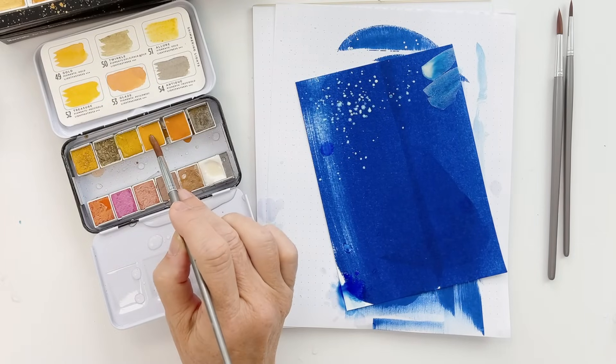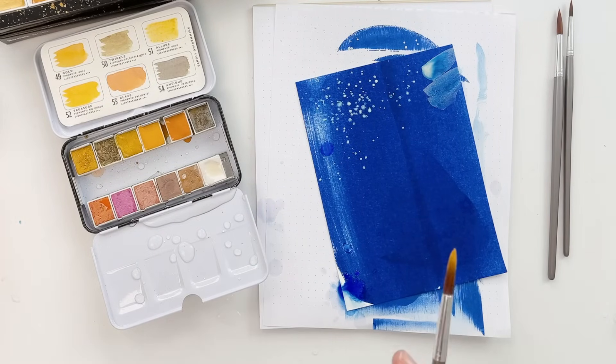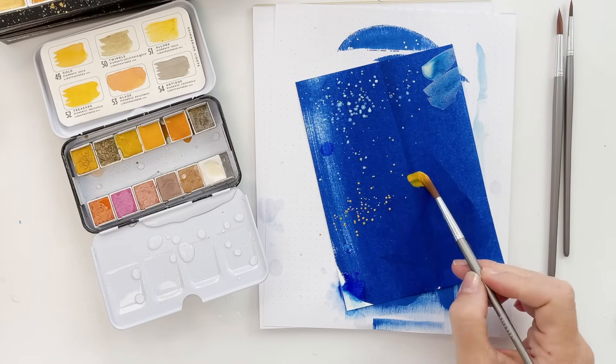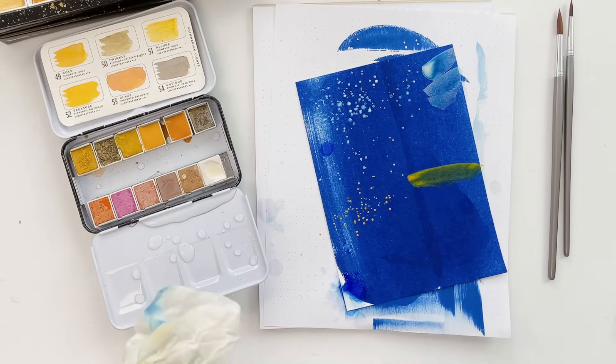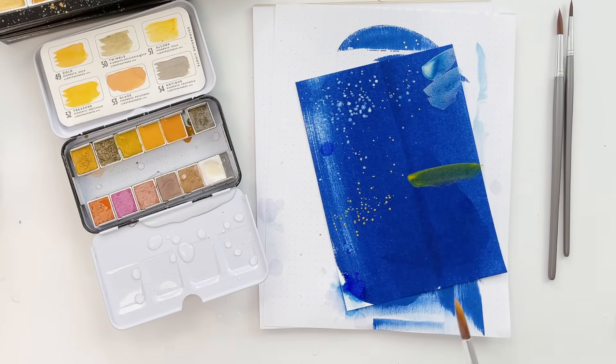Let's see what this one looks like — this one is called Treasure. Oh, so pretty! And then Glaze — nice orangey metallic.